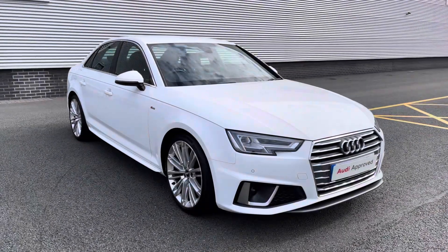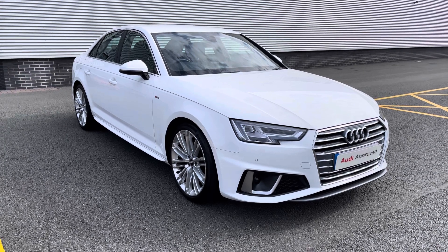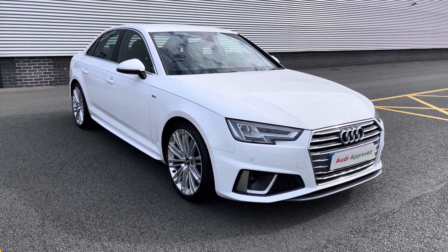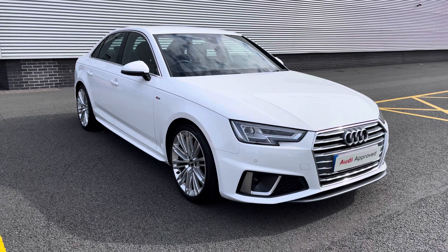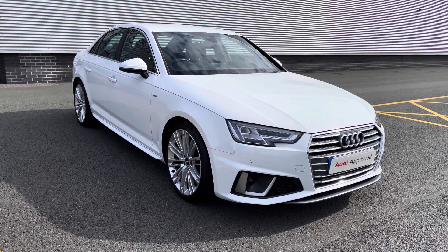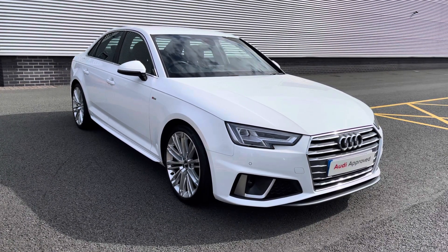Thank you for watching this video on the 2019 Audi A4. As this is an approved used Audi vehicle, you will receive a minimum of 12 months warranty and 12 months roadside assistance. We can also offer lots of flexible finance packages, and for a personalised quote or to book a test drive, please don't hesitate to give our sales team a call on 01782 488 205. Thank you.